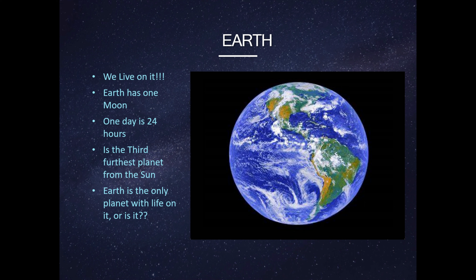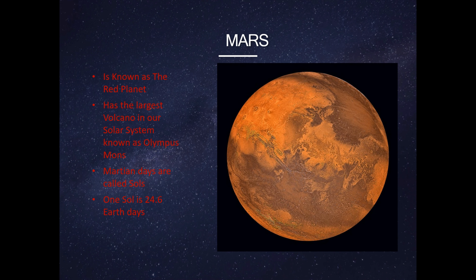This is Earth. We live on it. Earth has one moon. One day is 24 hours, and it is the third farthest planet from the sun. Earth is the only planet with life on it. Or is it?